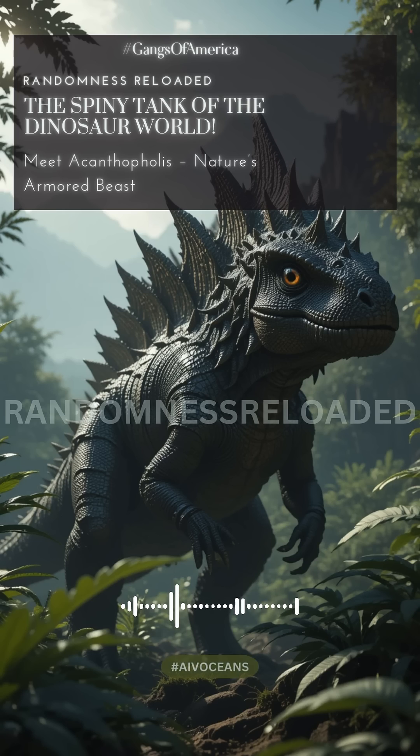So where does this story actually start? It wasn't like a big university expedition finding the first bones — not at all. It was much more random, really. Around 1865, a commercial fossil collector...